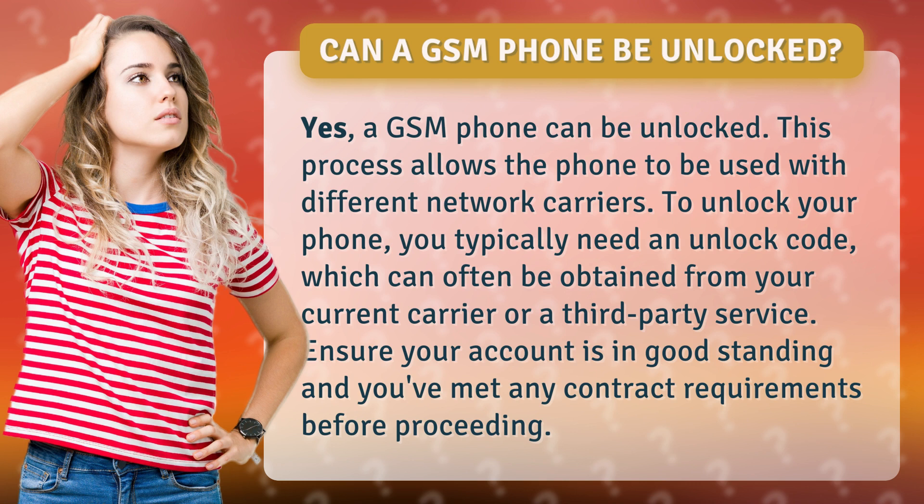To unlock your phone, you typically need an unlock code, which can often be obtained from your current carrier or a third-party service. Ensure your account is in good standing and you've met any contract requirements before proceeding.